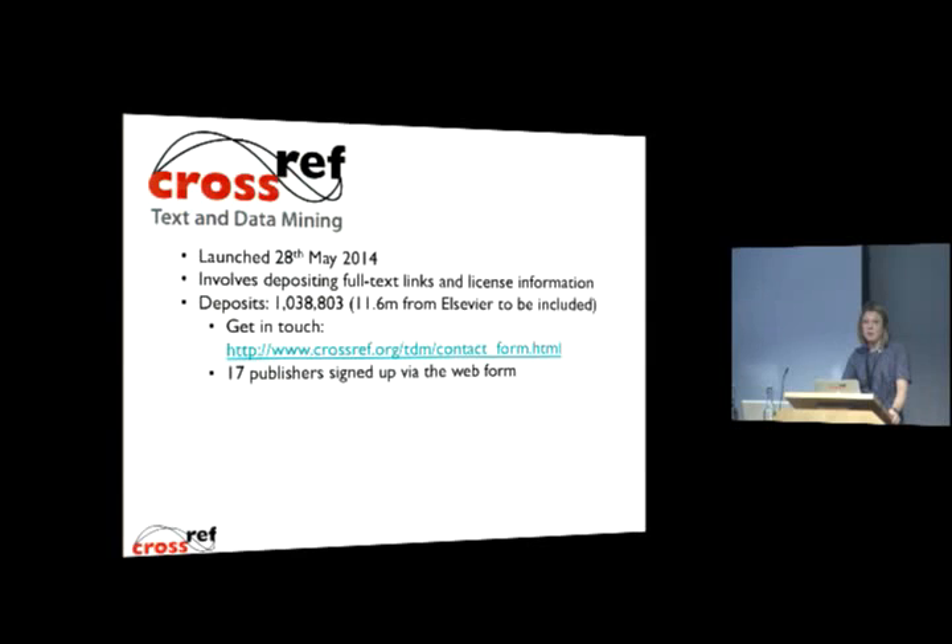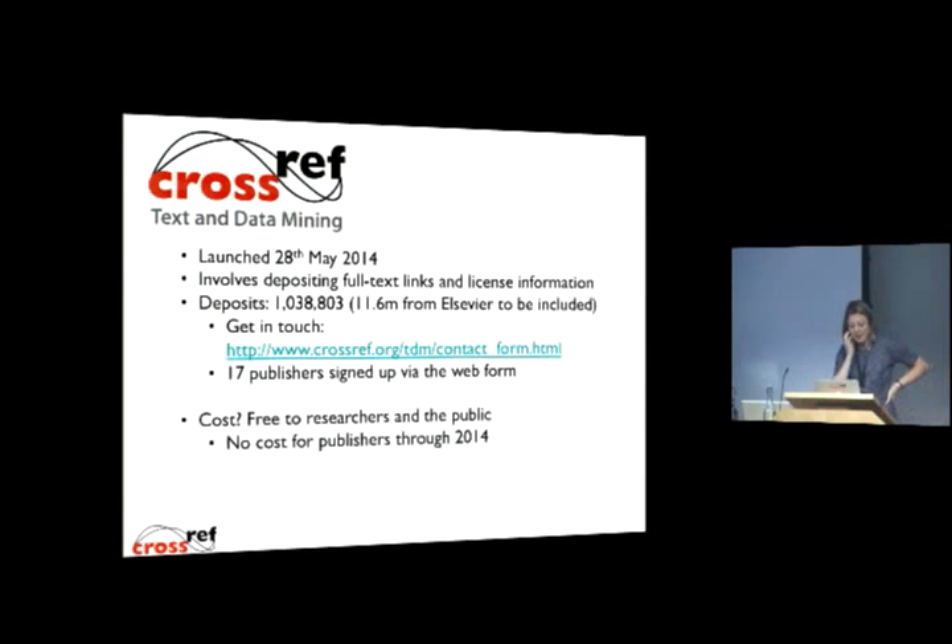We just need to update some information within the API to pull in that data. We've got a contact form, and 17 publishers have been in touch via it — it's a way for us to track who's interested and when people are planning to start participating. There's also the option for publishers to upload a CSV file to our web deposit form to populate that information into files, as opposed to doing full redeposits. This service is free to researchers and members of the public, and there's been no cost for publishers to participate through 2014.